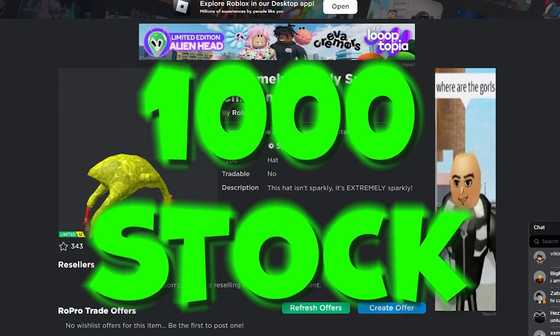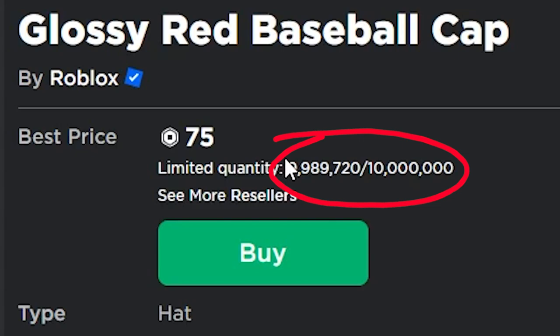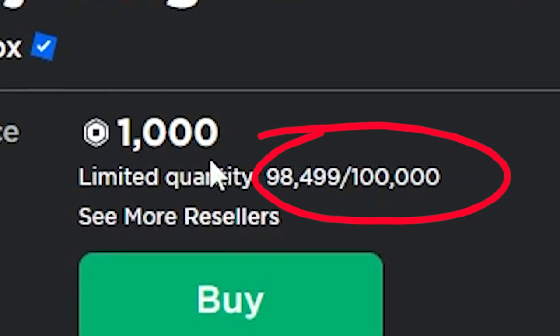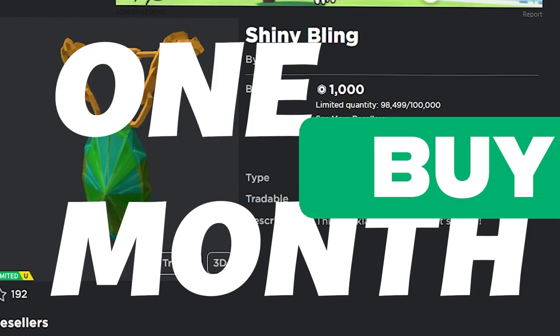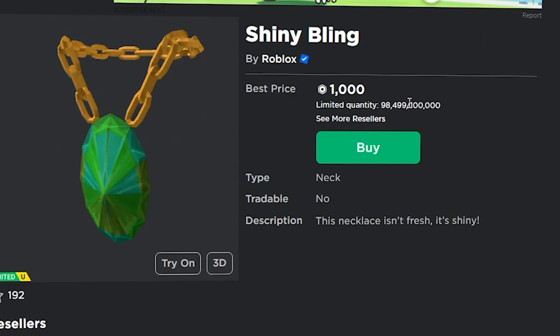The Sparkly Chicken had a stock of 1,000 which sold out pretty quickly. The Baseball Cap has a stock of 10 million items and the Shiny Bling has a stock of 100,000. Apparently after one month, these items are going to go off sale whether or not they actually sell out, so even if only 10,000 sell, they're still going off sale in one month.